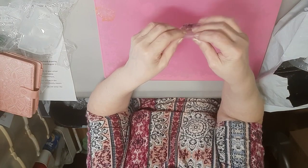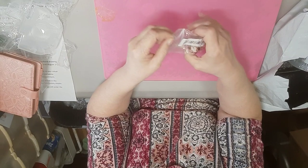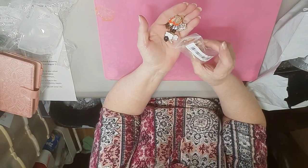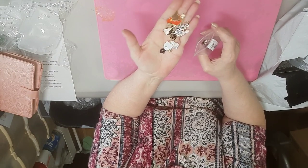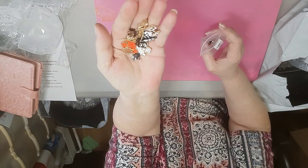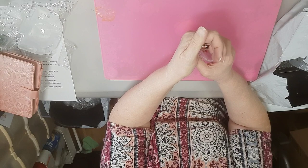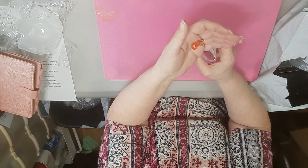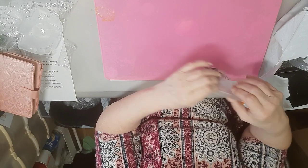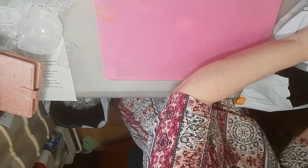I purchased some more Halloween charms — another 40-piece set. They're enameled on most of them. I got little vampire mouths and stuff like that. I have three of these now, so that'll make 120 of those.